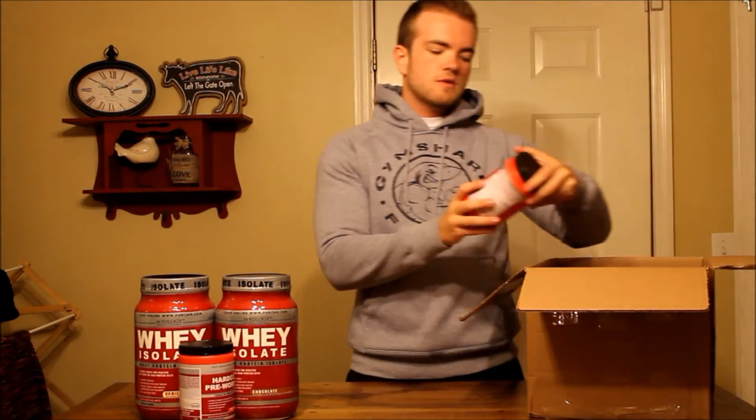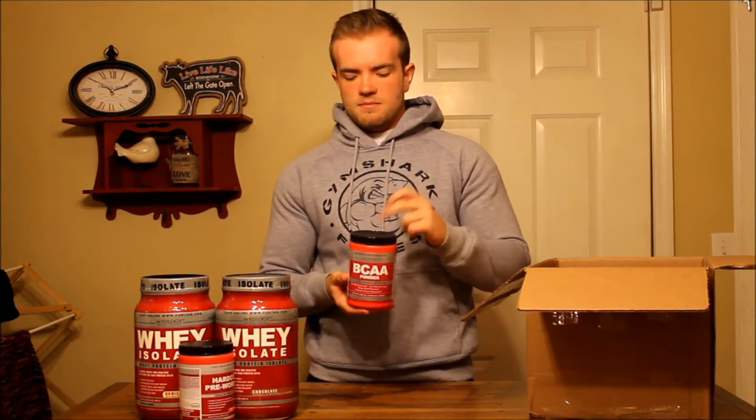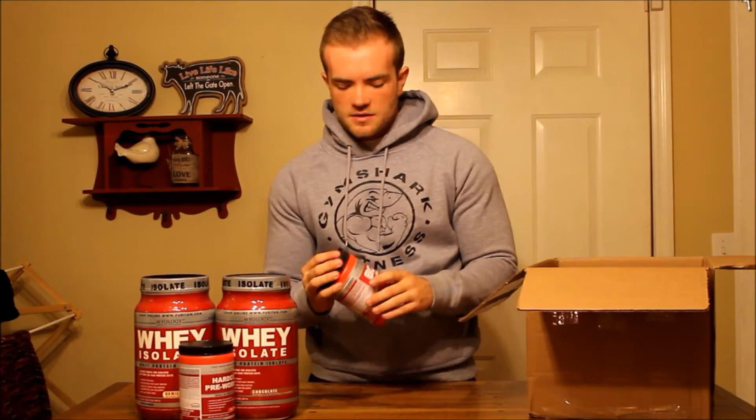Also got some BCAA powder. This is non-flavored, so this is the BCAA powder I would put into protein shakes to mix with them, just to get those extra free-form amino acids in there.